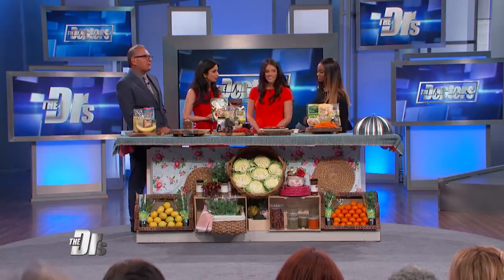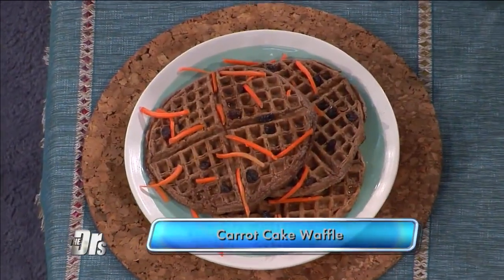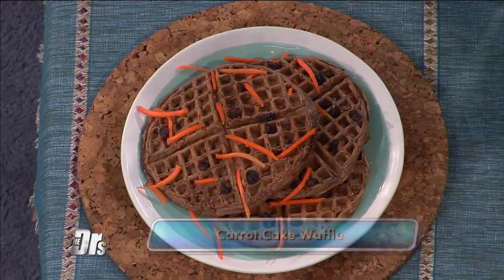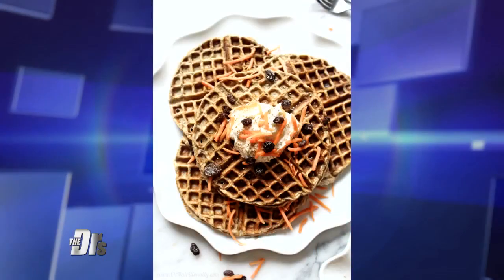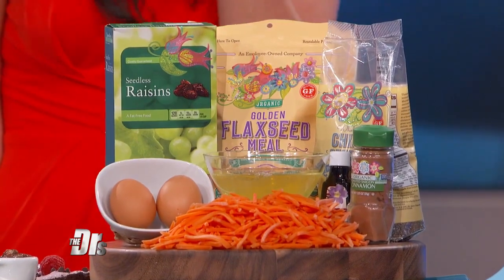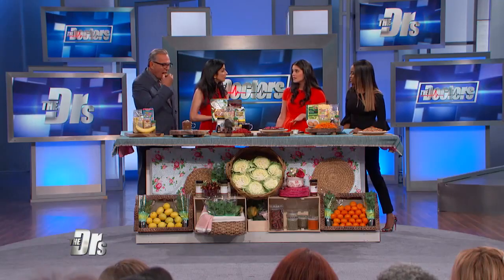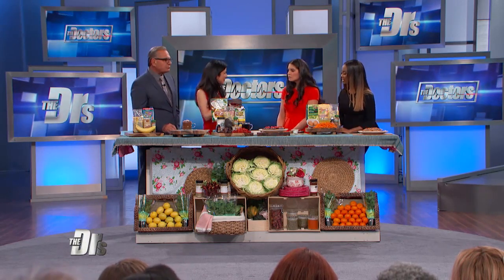One more — this is my carrot cake waffle. This is one of my favorites because clients often ask about waffles and pancakes but say they make them feel a little sluggish. This is full of 13 grams of protein per waffle. They're made with eggs, chia seeds, and flax seeds. You blend it up in a blender just like any other waffle batter, plus there's a serving of veggies at breakfast — so you get to sneak those carrots in for your kids as well. Vitamin A and natural sweetness.